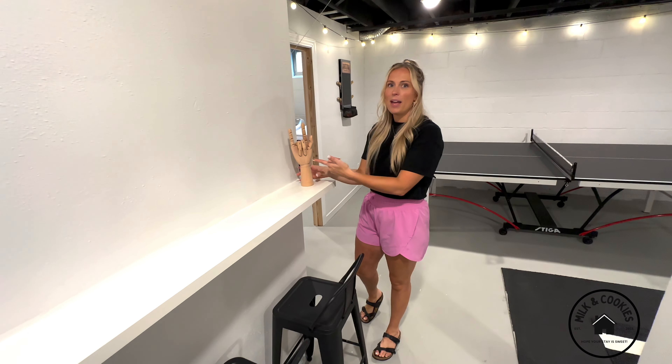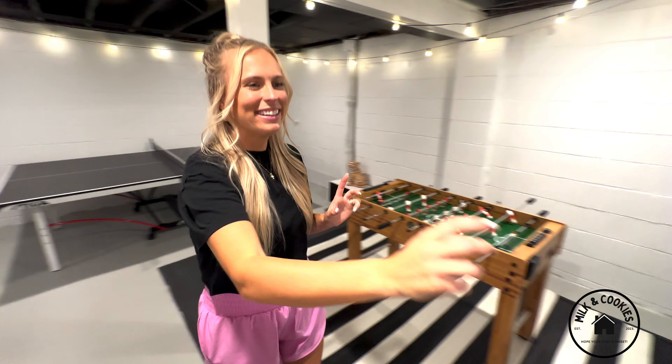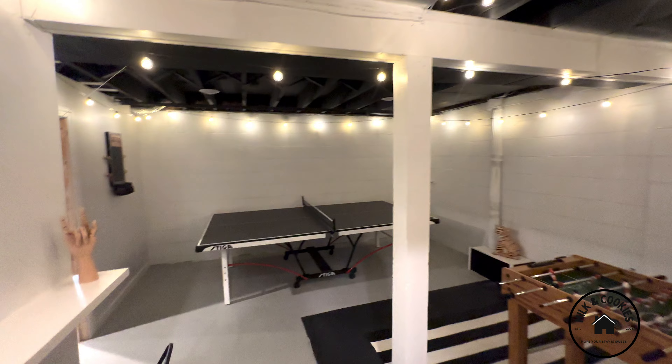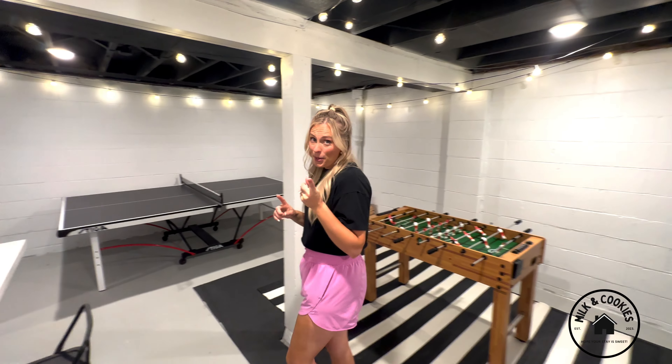What's up everybody? I'm Martavius. And I'm Kiri. And we are the Young Fam. I'm so excited our Airbnb is finally finished. It's taken us 40 long days, lots and lots of hard work, but we're so excited to show you a tour.